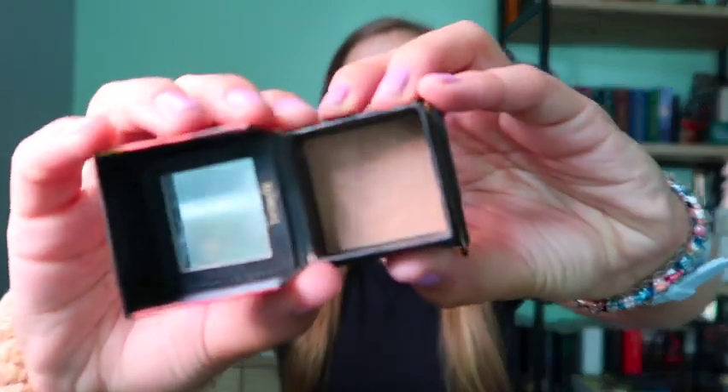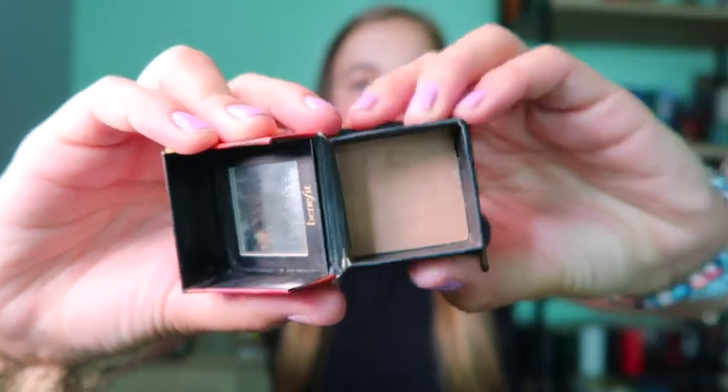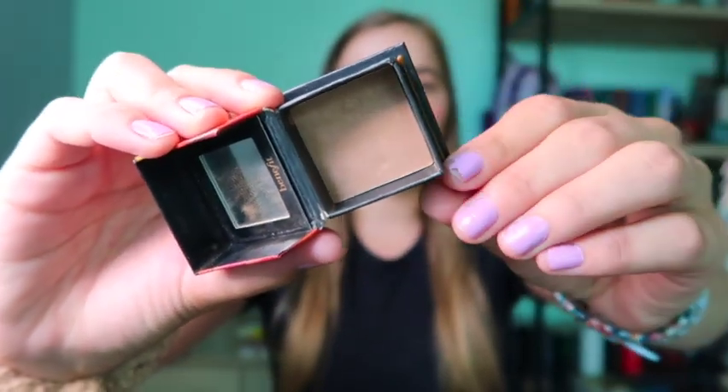So next is bronzers — I have three bronzers this time. You guys know bronzers and blushes are my thing, so I usually have more in these categories. The first one is my Dallas blush; this is just a brown, pale blush. I use it as a bronzer most of the time just to give me a little warmth when I think I look a little too pale, and it definitely helps because it's more of a neutral color.